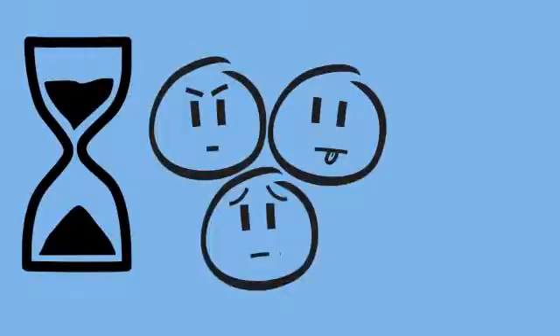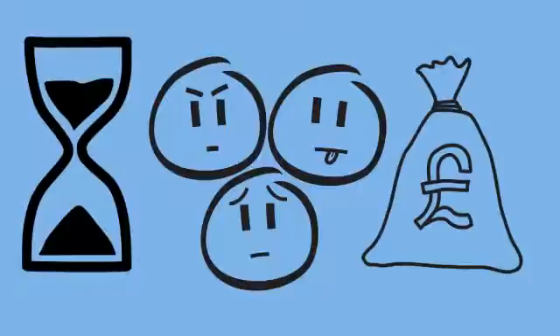All of this takes time, using people who could be doing more value-adding work, and costs money — often considerable amounts of money in licences and hardware.